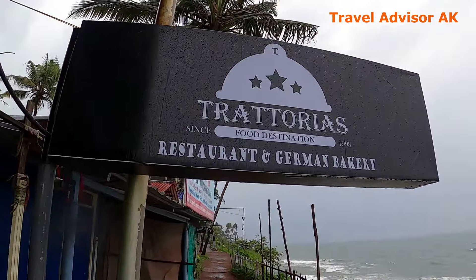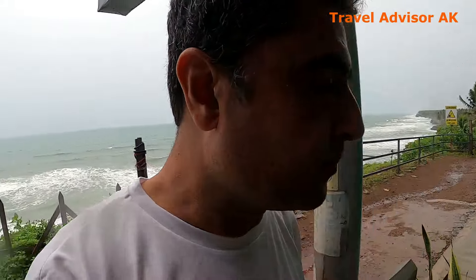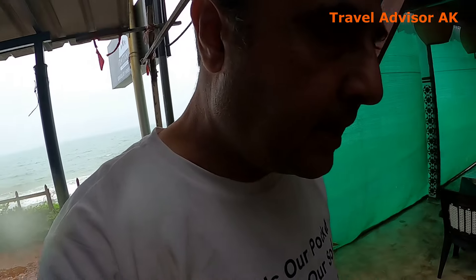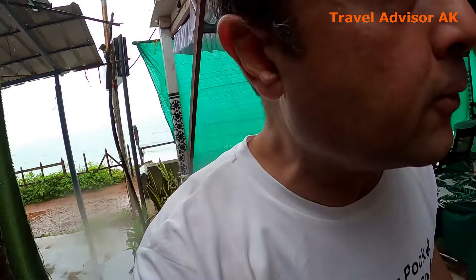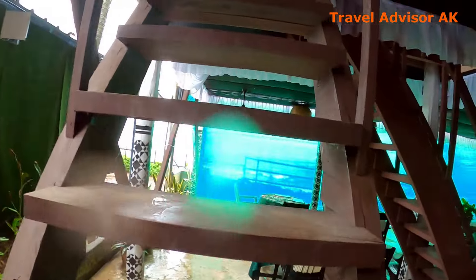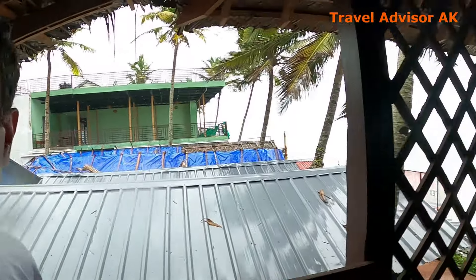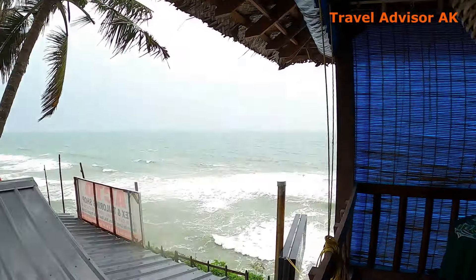It's raining and we are past lunch time, but we have come for lunch at Hectorias — it's a restaurant and German bakery. We're just going to check out how the food is here. We are planning to sit on the first floor of this restaurant. Due to rain, they have actually put a cloth in the front so that rain doesn't wet the tables and chairs. Here we are — that's the place where we are able to sit and see the sea.